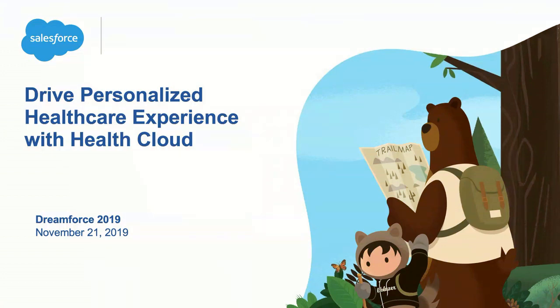Good afternoon, everyone. How's Dreamforce? Everybody ready to go home? Or a couple more sessions, right? Thank you for joining us this afternoon. I'm really excited to talk about driving personalized healthcare experiences with HealthCloud.